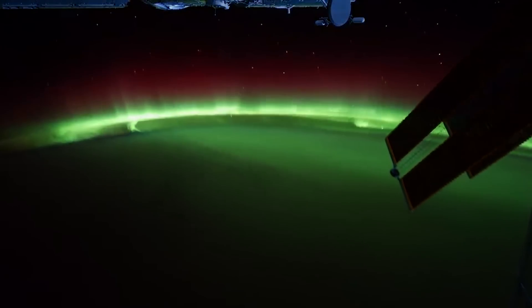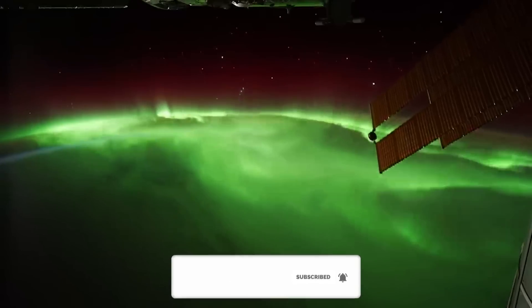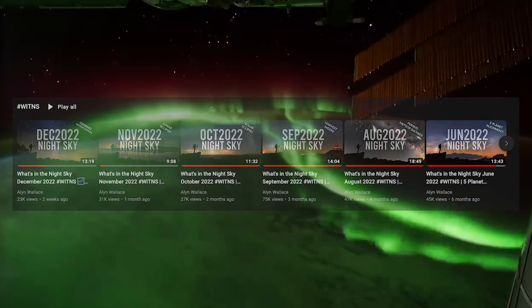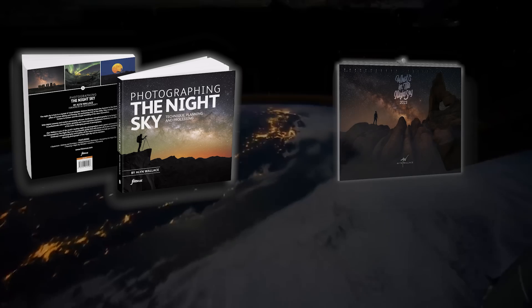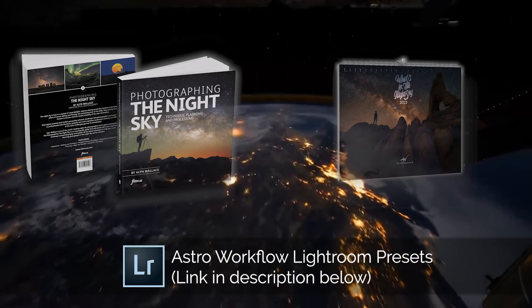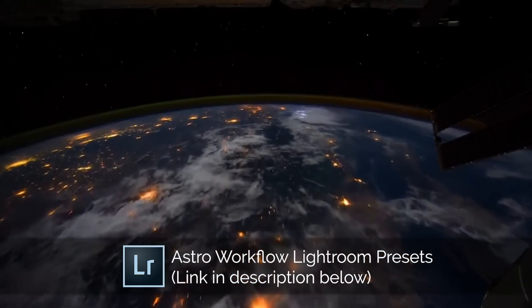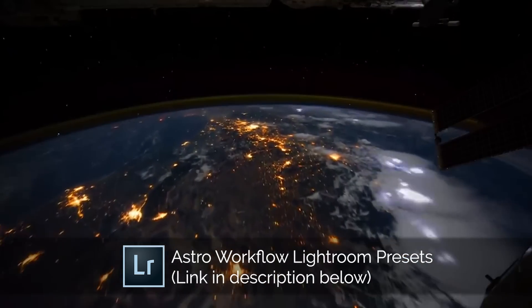That's all for this video. Hit subscribe if you haven't already, so you don't miss out on my monthly What's in the Night Sky videos where I go into much more detail. There are also competitions where I give away prizes like my book Photographing the Night Sky, my calendar, or my astro workflow Lightroom presets. Let me know in the comments which event you're most looking forward to, and if you're going out to enjoy the night sky anytime soon, I wish you good luck and clear skies.